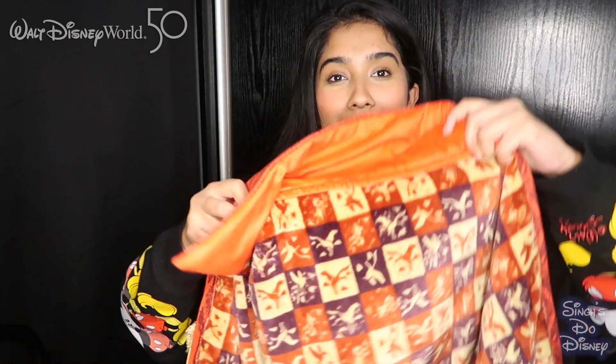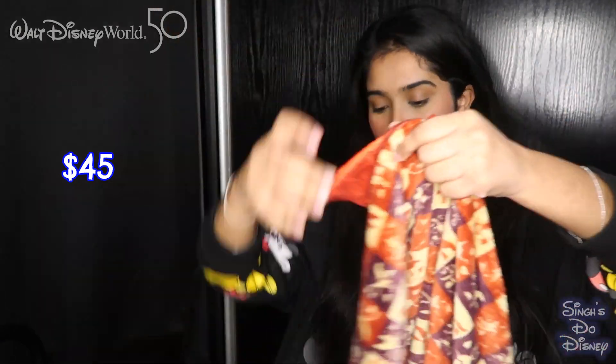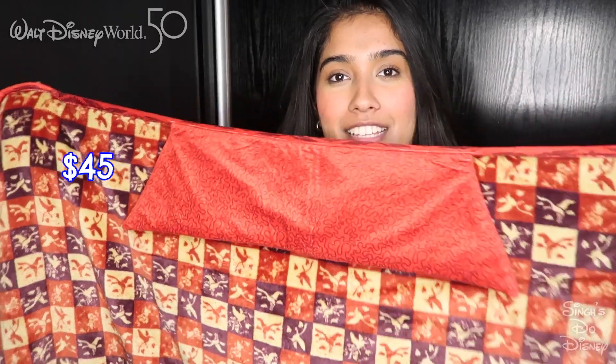Kishan was looking for this for ages — it was on Shop Disney UK but then sold out completely. It's the Doctor Strange cloak blanket. It wraps around like this and attaches together. On the inside and outside it looks like Doctor Strange's cloak. He wanted this for ages and we finally found it. A very cool purchase.